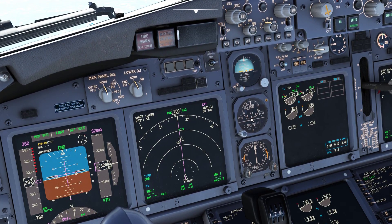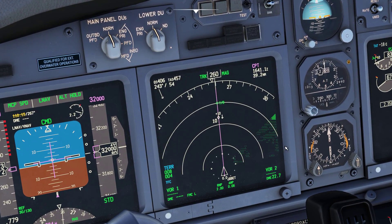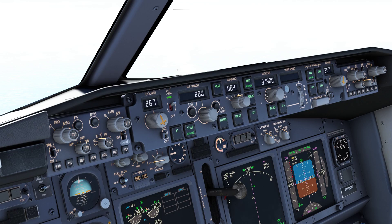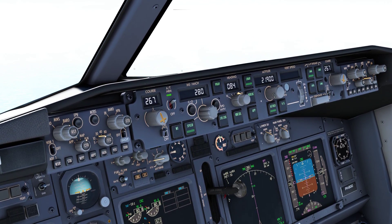MAXI-1G, squawk 5702. SW925, negative, squawk 7502. SW925, correct, and flight level 2-9-0 will be your final level today.